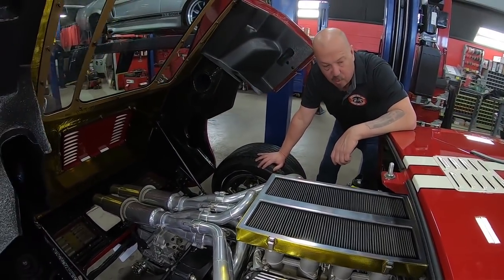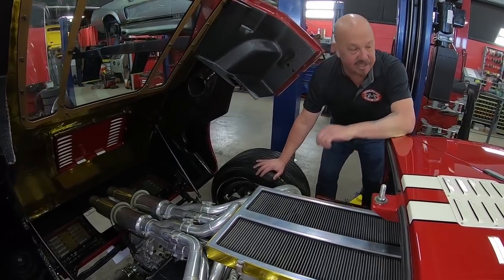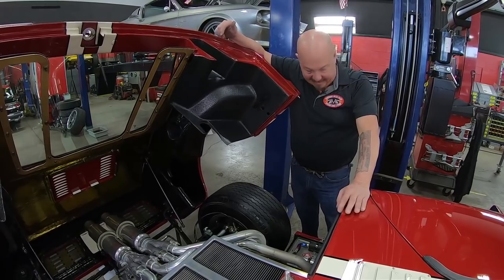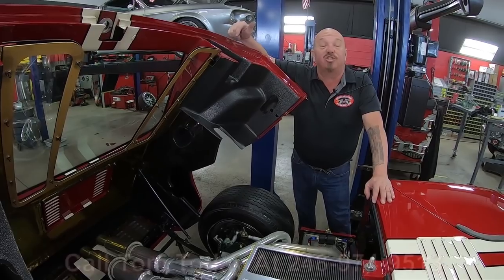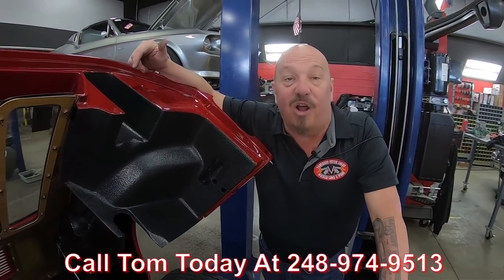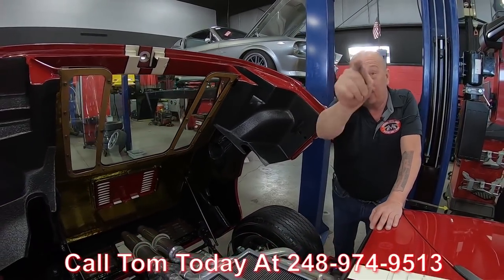We've had a couple of these cars — one of my favorite cars on the planet. Carroll Shelby made these things famous by whipping Ferrari's ass in these things, and it is a blast to drive. Guys, call us at 248-974-9513, and let Vanguard Motor Sales park this dream in your driveway.